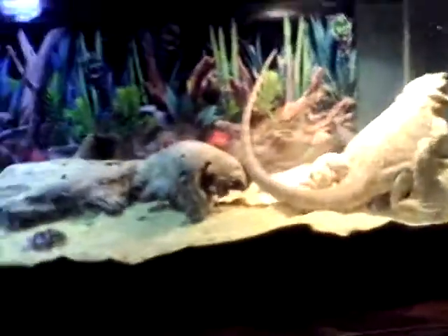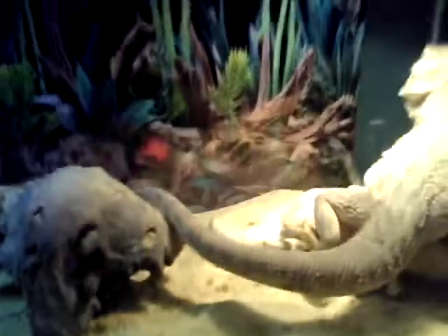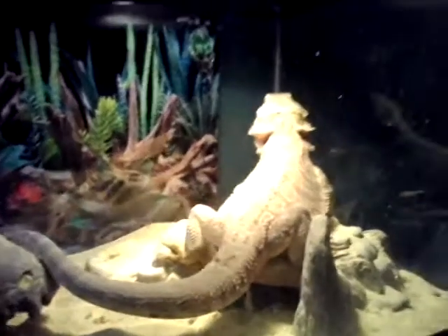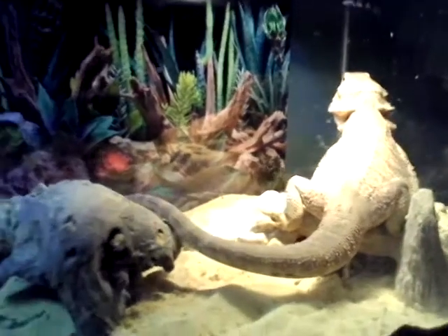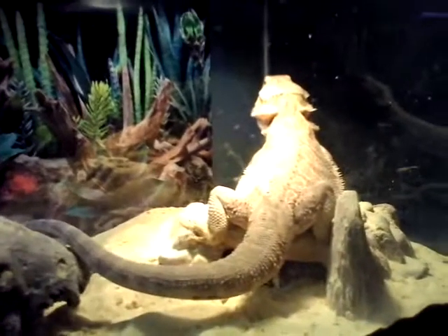There's a UV lamp on this side and the heat lamp — that's pretty cool. Sorry if the graphics are bad; I'm just recording on my tablet. It's actually a pretty good tablet. Yeah, this is my lizard.